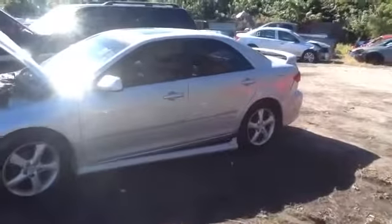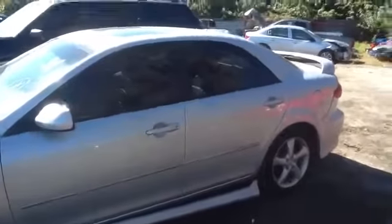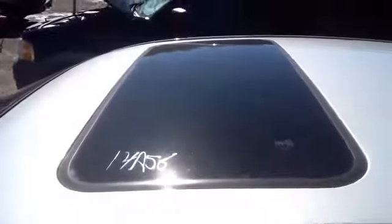Very beautiful car we got here. Beautiful front and rear doors on the driver's side, all power. Tinted windows. This one does come with a sunroof.